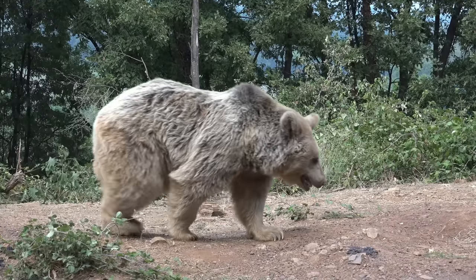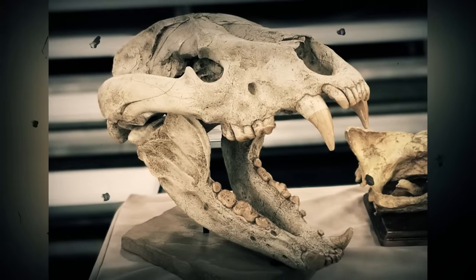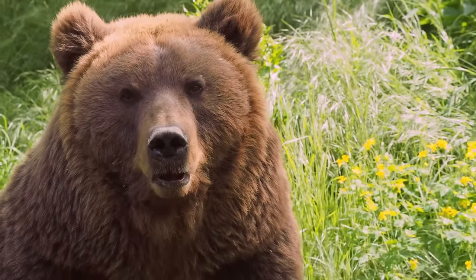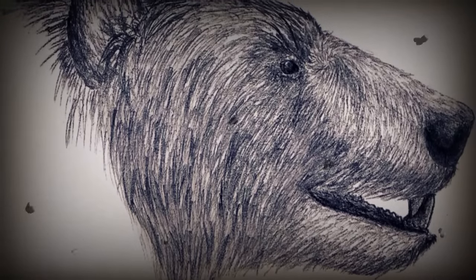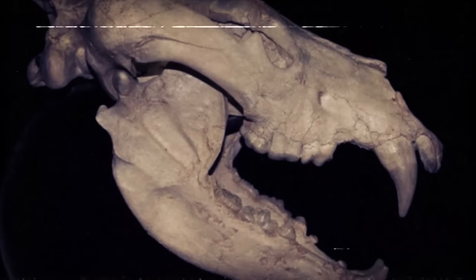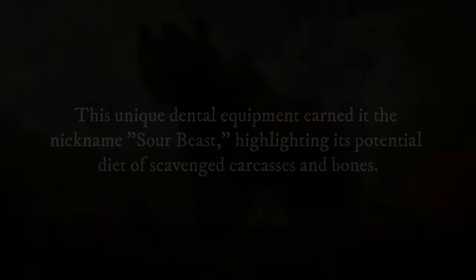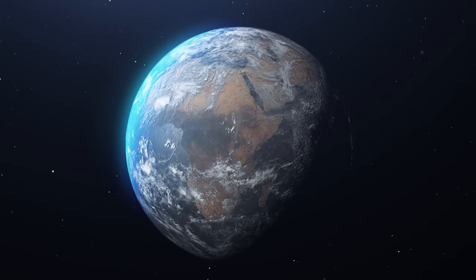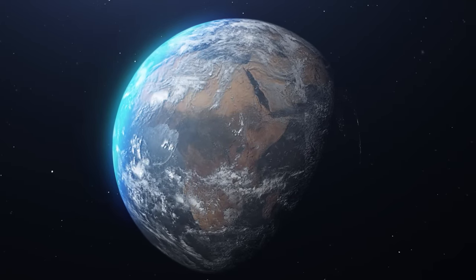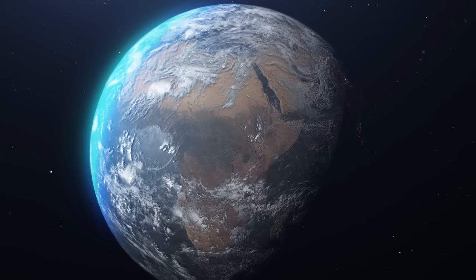Unlike the plantigrade, flat-footed stance of modern bears, it likely walked on its toes like a dog. Its most striking feature was its skull — unlike the rounded faces of modern bears, the Agriterium africanum had a flat and dog-like skull with powerful jaw muscles. These powerful jaws housed specialized teeth unlike any living bear. This unique dental equipment earned it the nickname "Sour Beast," highlighting its potential diet of scavenged carcasses and bones. Fossils have been found across sub-Saharan Africa, with particularly rich sites in South Africa and Kenya, though its exact geographic range remains debated.